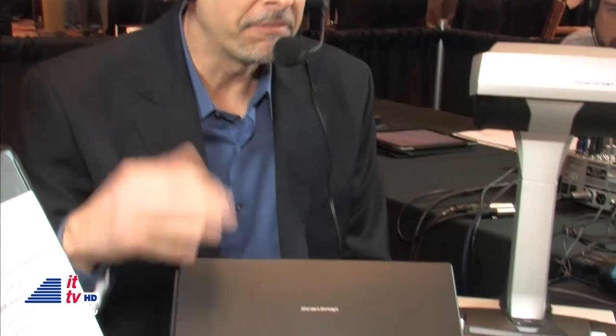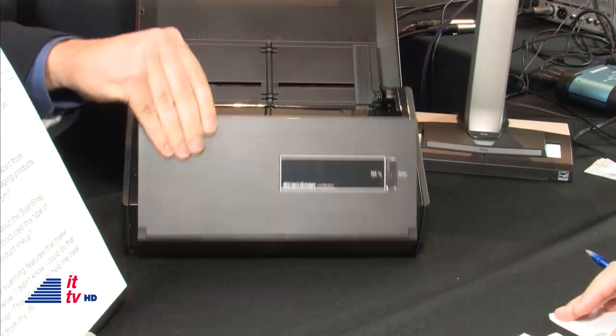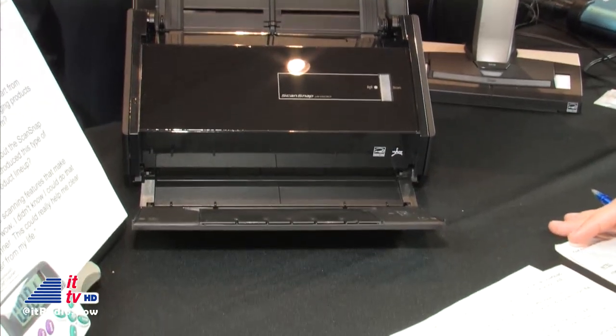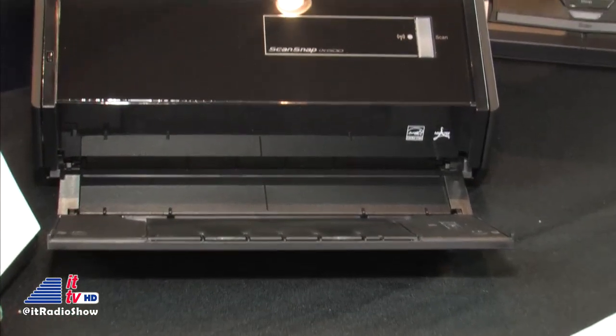Glad to have you back. Fujitsu has been making scanners for about 30 years, and we got into the consumer end of the business about 10 years ago with our ScanSnap product line. Last year we talked about the iX500, our flagship ScanSnap — it scans 25 pages per minute, it's a beautiful scanner with wireless capabilities to scan to iOS or Android devices as well as wirelessly to your Mac or PC.